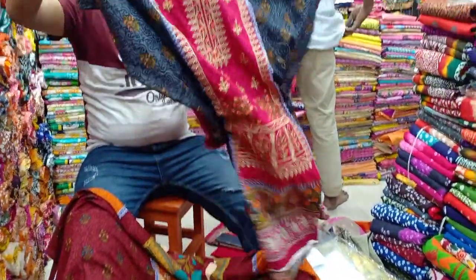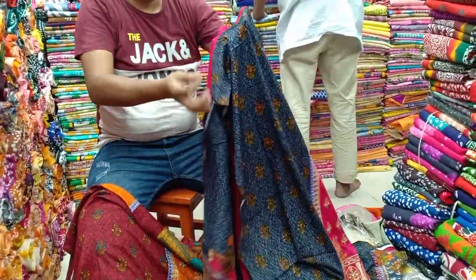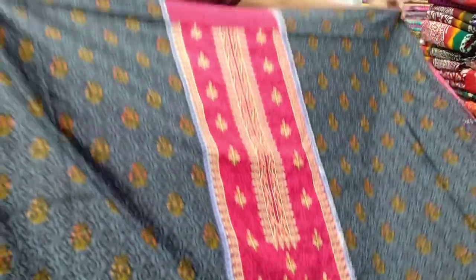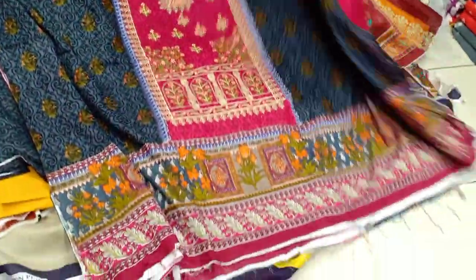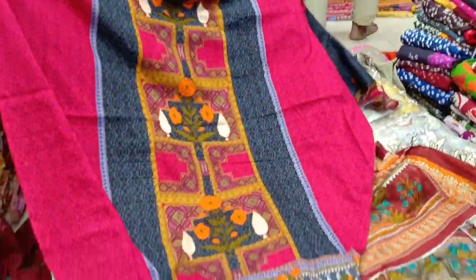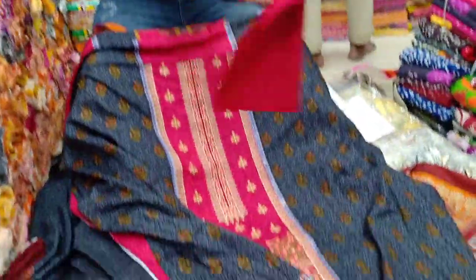This is the color — this color is very nice. This is the color of the collection.